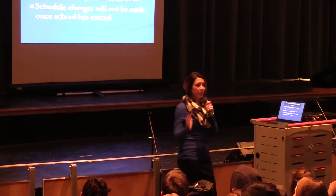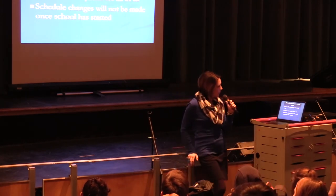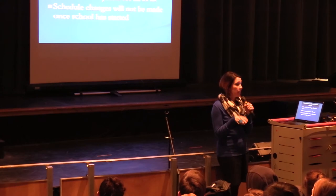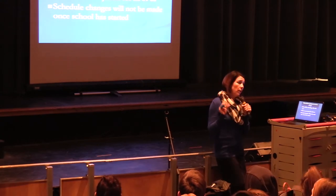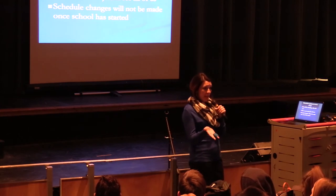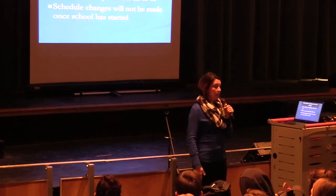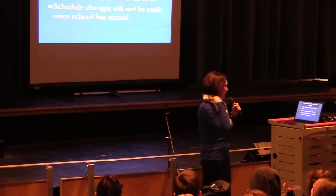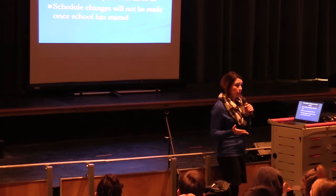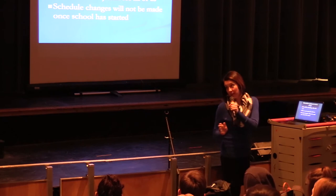This year you guys are our guinea pigs for scheduling online, so we are excited and nervous about it — please be patient with us. We're going to take you into the computer lab starting tomorrow. We'll have your PowerSchool login ready so you can select your actual classes. We'll give you your yellow sheets back, so if you didn't turn those in, please find them and bring them starting tomorrow. We will walk you through everything in the computer lab, so please be prepared to pay attention and follow along.